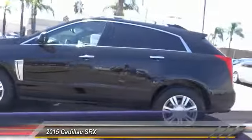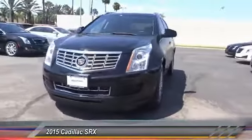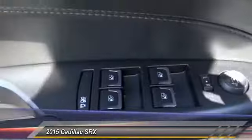Luxury lovers will delight in the new stylish handcrafted cabin. And for technology lovers, the list of high-tech features is just too long to list and is priced below $30,000. This vehicle has less than 30,000 miles.